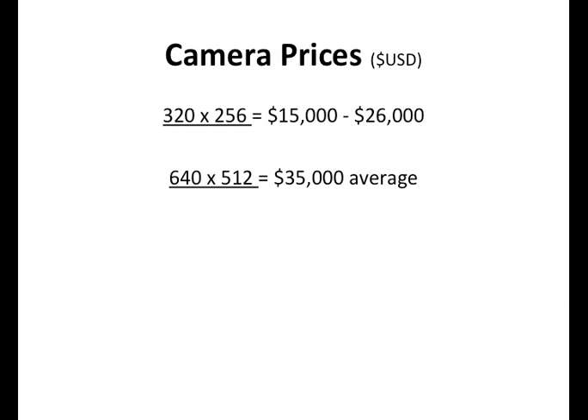I'm going to give you an idea of market prices for SWIR cameras — these are ballparks so you get an idea of costs, based on the resolution of the camera. A 320x256 array you can usually find on the market between $15,000 and $26,000. A lot of people interested in this wavelength have no idea how much these products cost, so this gives you a good idea — they're not cheap. The 640x512, which is a very popular resolution, is about a $35,000 camera on average, though you can find them for less and there are more expensive ones.